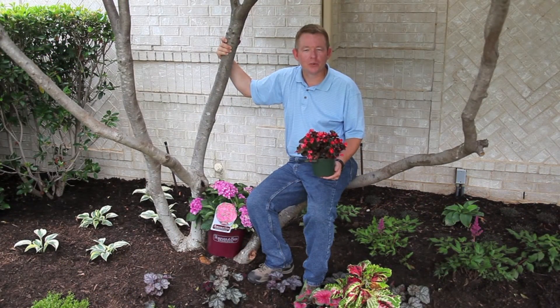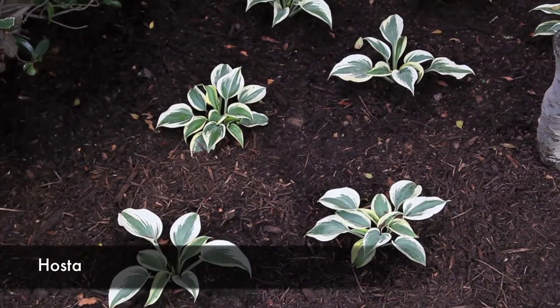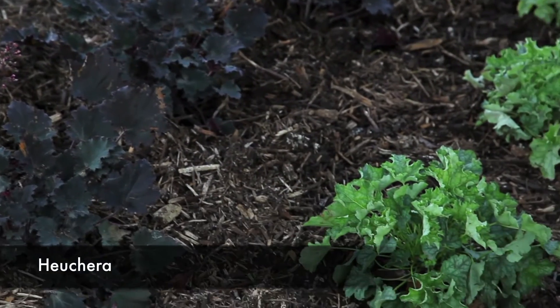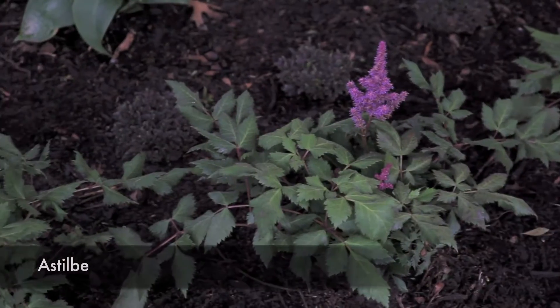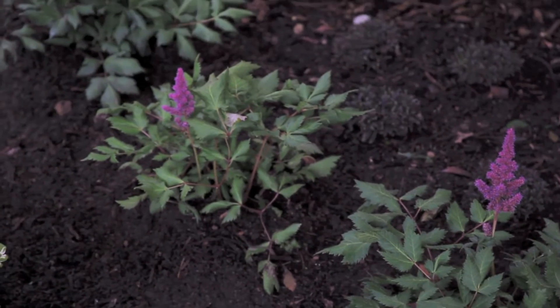Don't forget perennial and annual flowers for brilliant splashes of color. Perennials that will thrive among hydrangeas include hostas, with their bold, colorful leaves; heucheras, also known as coral bells, known for their intriguingly colored foliage; and astilbe, whose showy flowers are essentials in partially shaded borders.